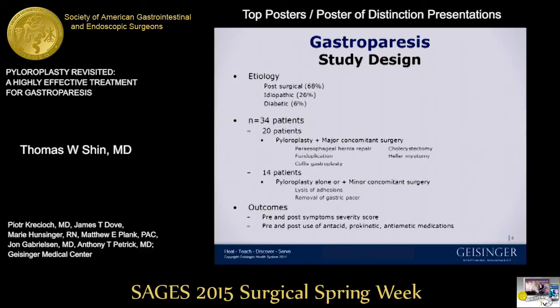Fourteen patients in our group underwent pyloroplasty alone, along with minor procedures like lysis of adhesions and removal of gastric pacemaker. The primary outcomes were pre- and post-symptomatic severity score at three months follow-up, as well as comparison of medication use pre- and postoperatively.